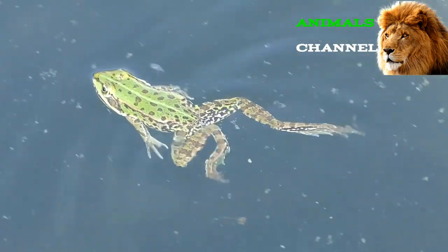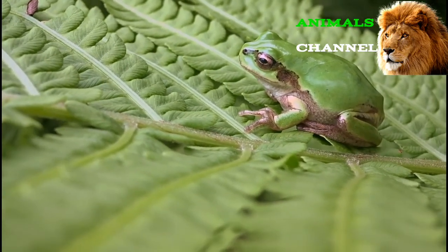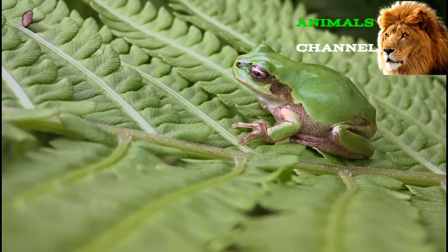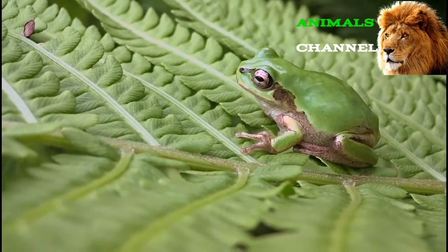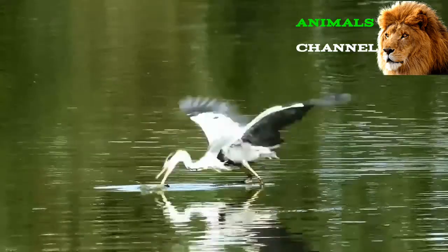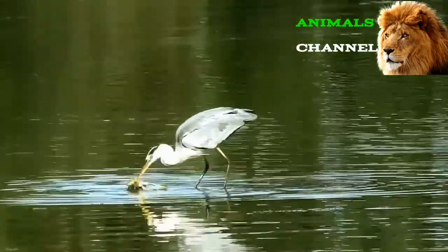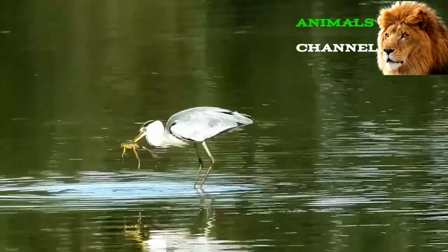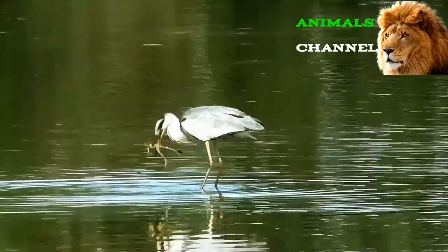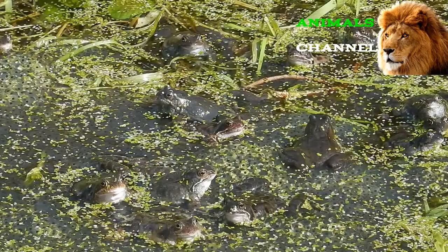The North American wood frog has actually evolved the ability to survive becoming frozen. As its body begins to shut down, the water in the frog's cells is replaced with glucose and urea to prevent the body tissue from degrading. When the weather warms once again, the metabolism picks up as normal.